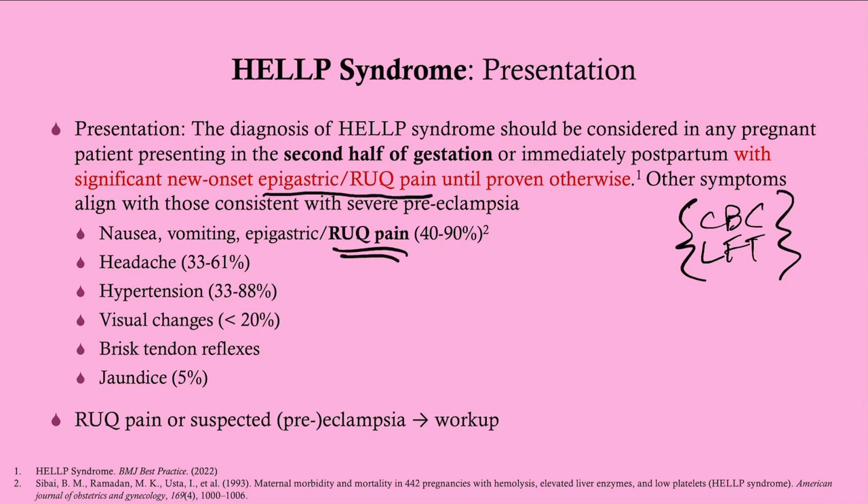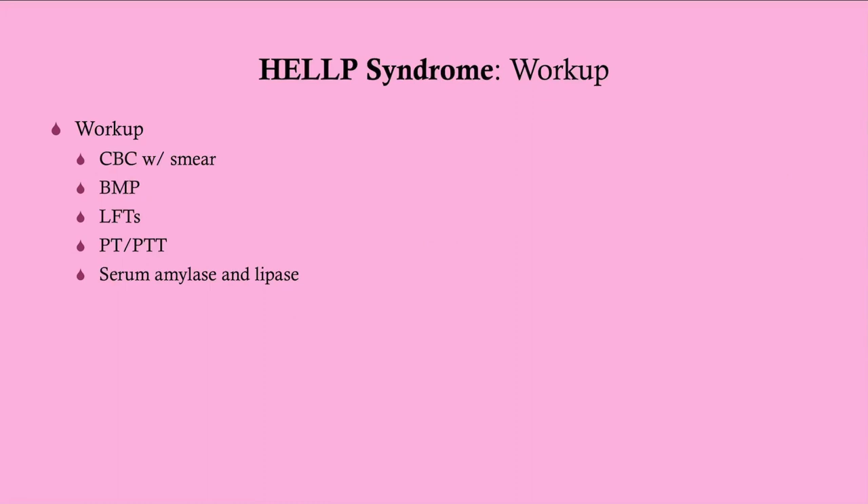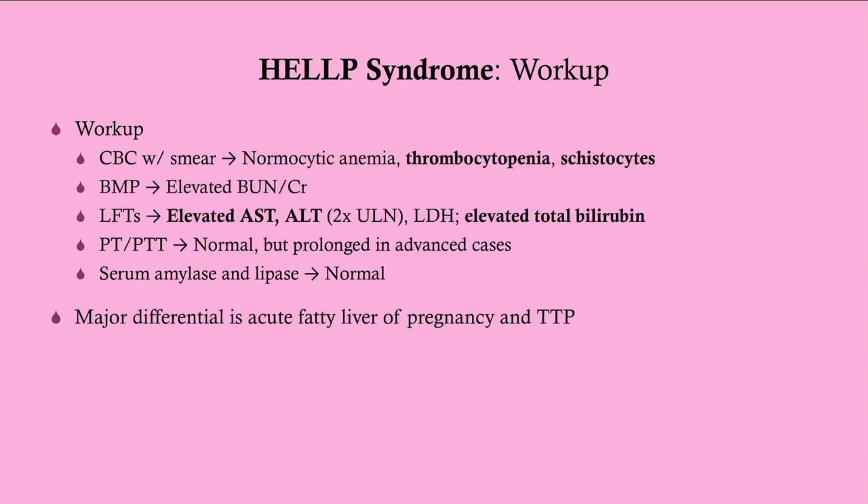Right upper quadrant pain in pregnancy — you must think HELLP syndrome. There are other manifestations; if you've watched my preeclampsia video, you'll know these are all manifestations of severe preeclampsia. One that's becoming better understood is brisk tendon reflexes. For workup, get a CBC with smear — because with a microangiopathic hemolytic anemia we'd expect to see schistocytes — a BMP for renal function, liver function tests, PT/PTT, and serum amylase and lipase.